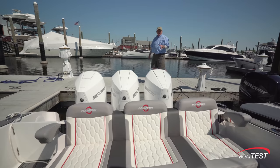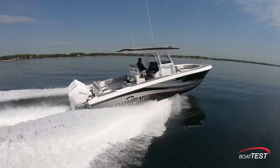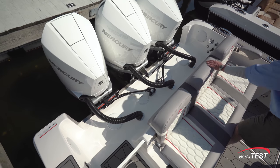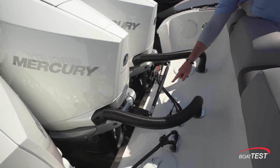Our test boat is powered by triple 300 horsepower Mercury engines. We can get twin 300s on up to triple 450 horsepower Mercury racing engines. There's a clean installation, so we have plenty of room to walk along here and service the engines. There's a tie bar connecting the port engine with the center engine.